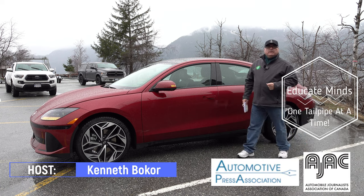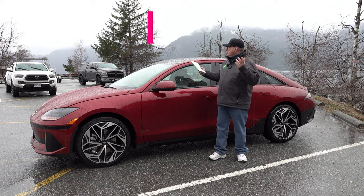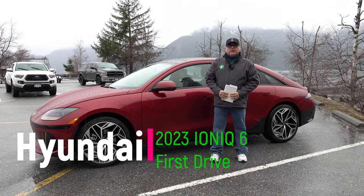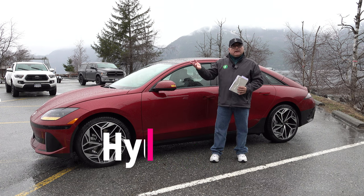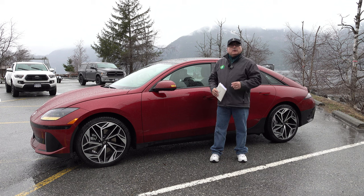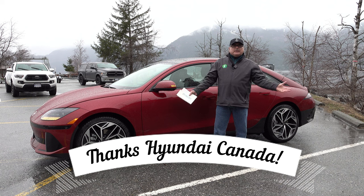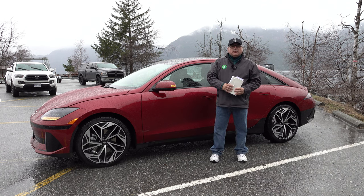Welcome to this edition of the EV Revolution Show. My name is Kenneth Bocorio, your host, and I'm here in beautiful Porto Cove, British Columbia, outside of Vancouver, for the Hyundai IONIQ 6 First Drive event that I've been invited out to. I want to first start by saying thank you to Hyundai Canada for bringing me out with a bunch of different journalists.